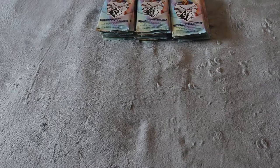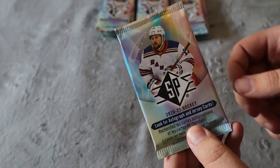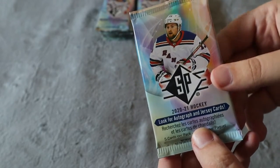What's up everyone, welcome back to another hockey card video. Today we're going to be opening up 21 packs of the 2020-21 SP hockey cards, which I absolutely love this set. I'm looking for a complete set of the base, a complete set of the rookies, and then some of the other numbered rookie cards and rookie jersey cards as well.